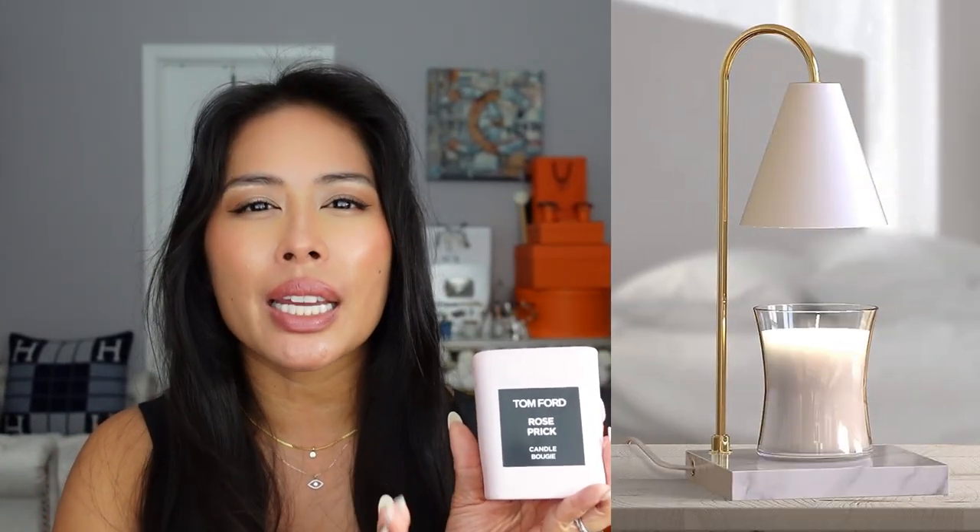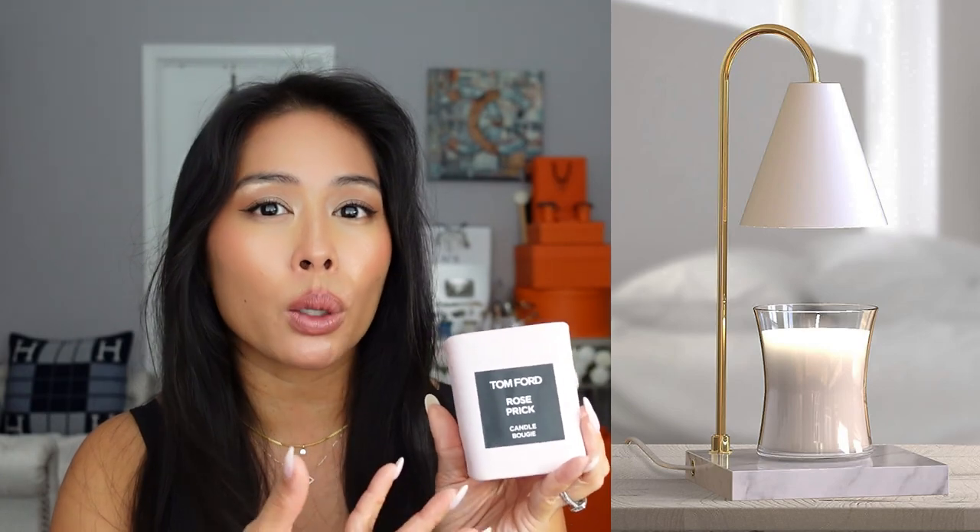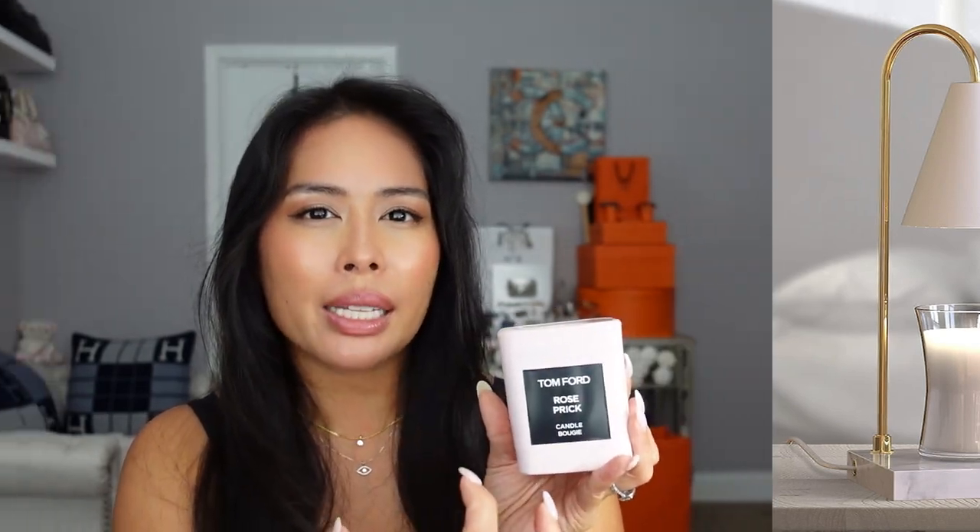I love this candle so much I couldn't even wait until I filmed this — I already started burning it. I also got a candle warmer because if you use one it melts the wax without burning the wick, so your candles last so much longer. The scent permeates the room as the wax melts. I've already started using the candle warmer with this one and it definitely helps with the longevity of the candle.